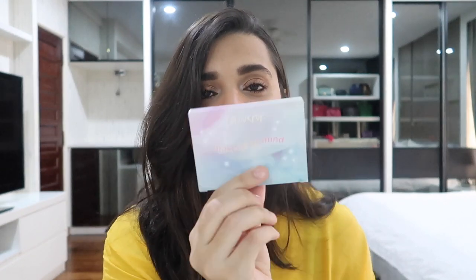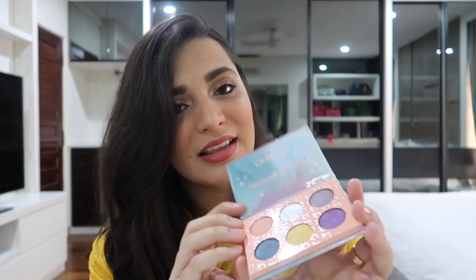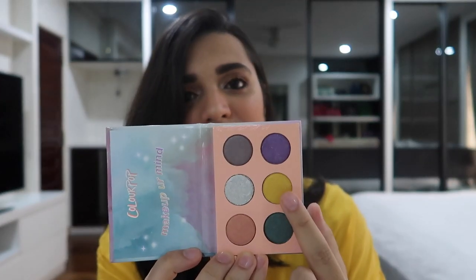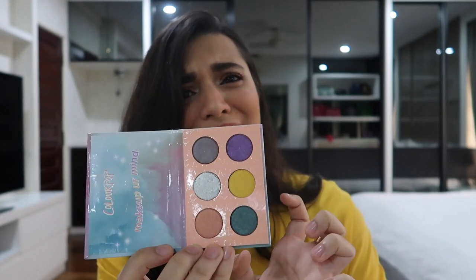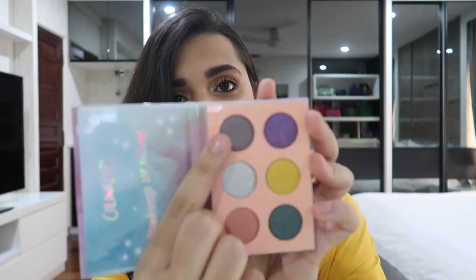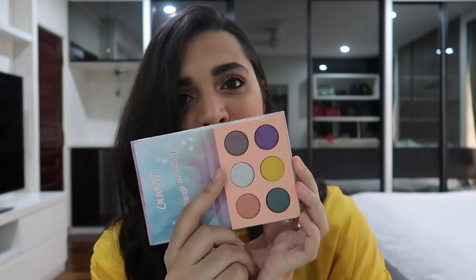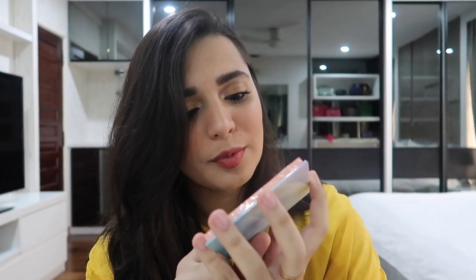The next thing I got is the Make Up Your Mind palette. So cute, it's so small. This shade is so beautiful and this purple is so gorgeous — I love all these shades in here. And look at this one — it looks kind of gray in the viewfinder but it's not gray. It has like purpley-blue silverish flecks. It's gorgeous.